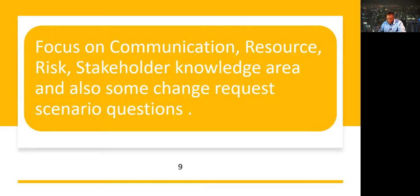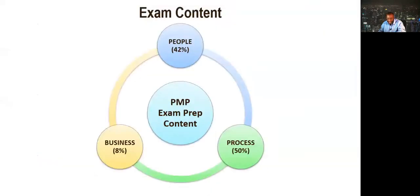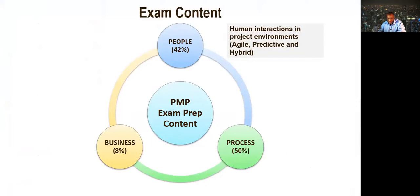For those of you not familiar with PMI's new exam: you have 180 questions, five are pre-test questions, and you have 230 minutes. The exam content is broken down into people — human interactions in the project environment — be it agile, predictive, or hybrid.